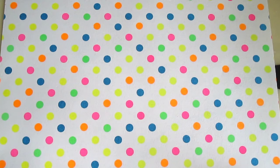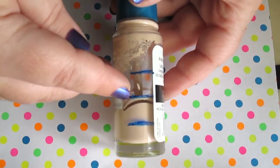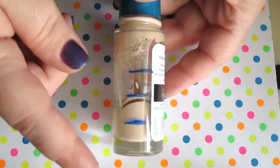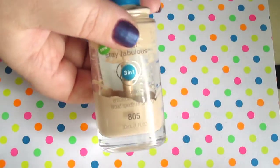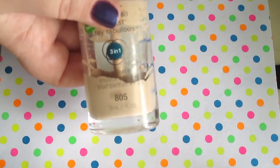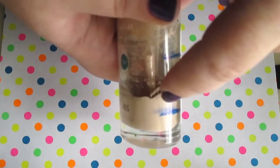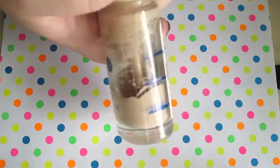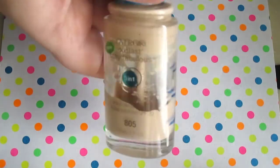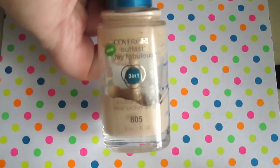This is the CoverGirl Outlast Stay Fabulous Foundation. I think we started way up here, last update was here, and the final update is here. The bottle looks like it does have more, but the foundation is literally just stuck on the sides. I can see where it is in the glass bottle and it's really hard to get out now. So we're just about done with this — probably a couple more uses and this will be gone as well.